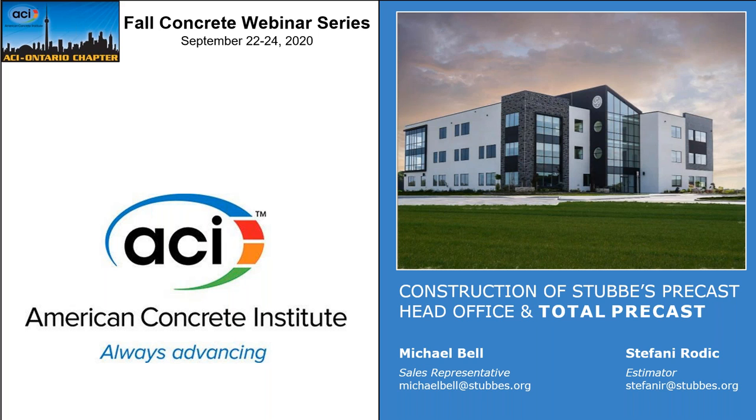This building received an award for architectural merit in the 2019 Ontario Concrete Awards, in addition to being a beautiful structure and an exceptional showcase of why Total Precast concrete building systems are becoming a popular choice for many construction projects. I'd like to thank you all for registering and supporting your local ACI chapter, and I will now pass it off to Michael and Stephanie.